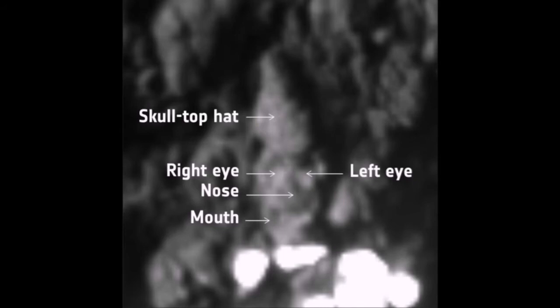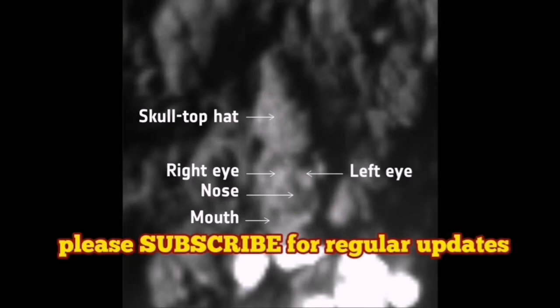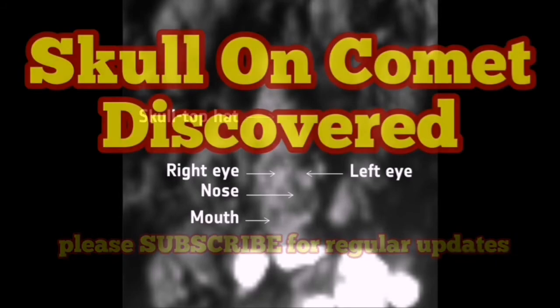It can be scary, it can be imagination going wild, but this is what we have found. It resembles a skull. It's something strange — we have never seen something similar to this on any planetary body.